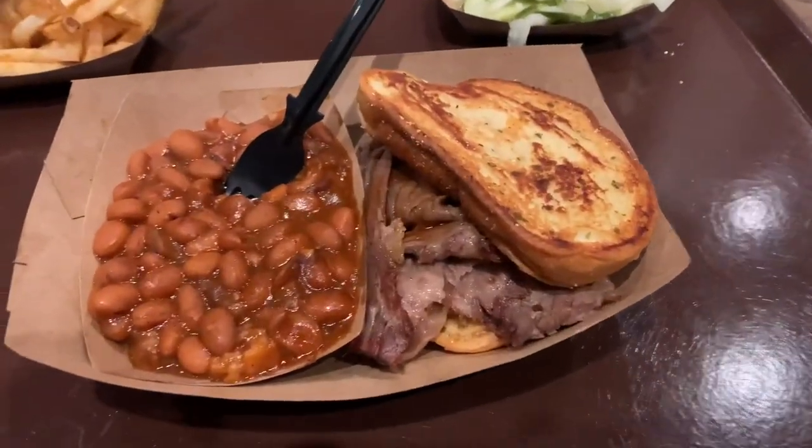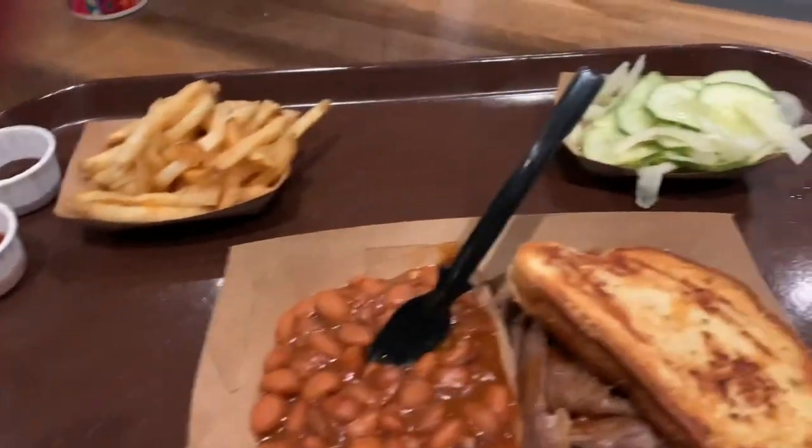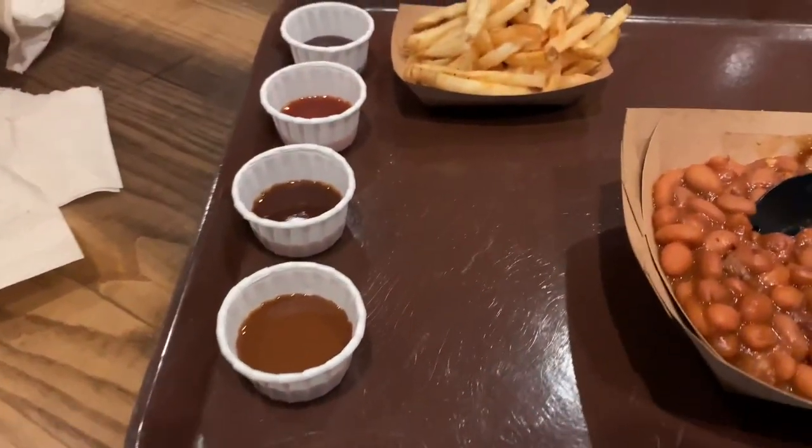We got the brisket, the burnt ends and baked beans, some french fries, homemade pickled onions and cucumber, as well as their different sauces.